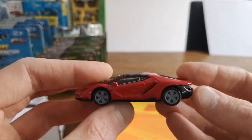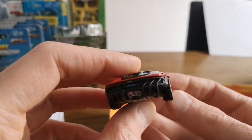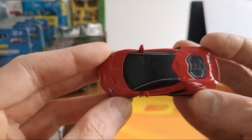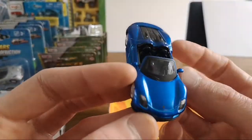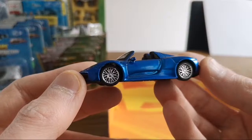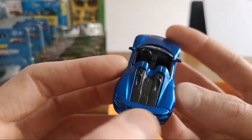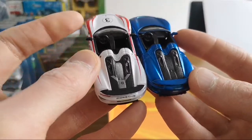The Lamborghini Centenario — we saw this in the Bburago livery two weeks ago. Got some silver here on top. And then we got the 918 Spider in a very vibrant blue color — got the same rims as the other one I showed. Less detailed in the back here than the white one — see, this one's much more detailed in the back with the engine detail.